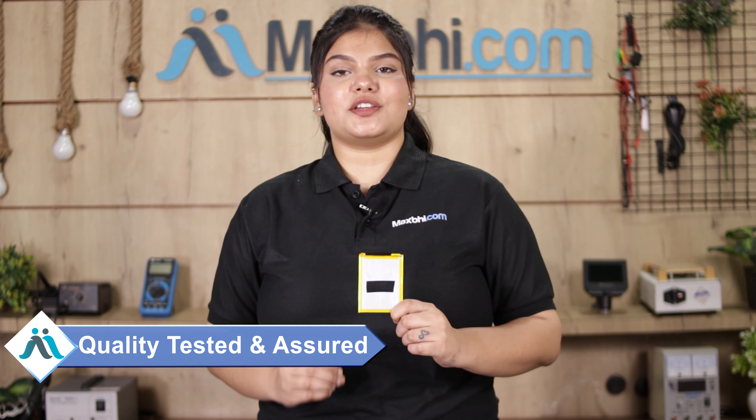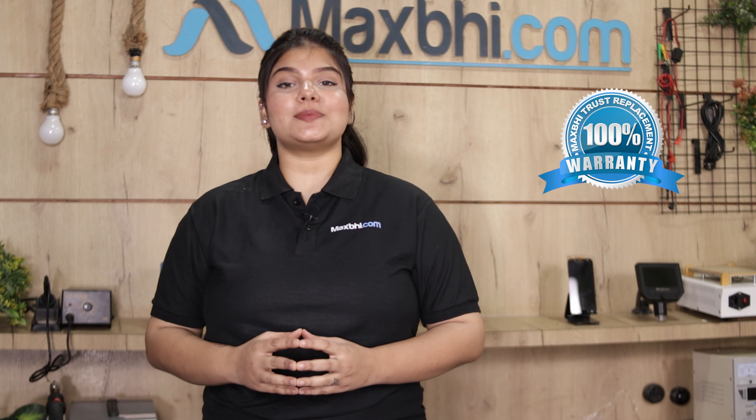This battery is checked by our quality team, and after quality is assured, it is sent to you. Also, the Motorola Moto G32 battery comes with a MaxBee Trust Replacement Warranty, which ensures you will not have any problem.